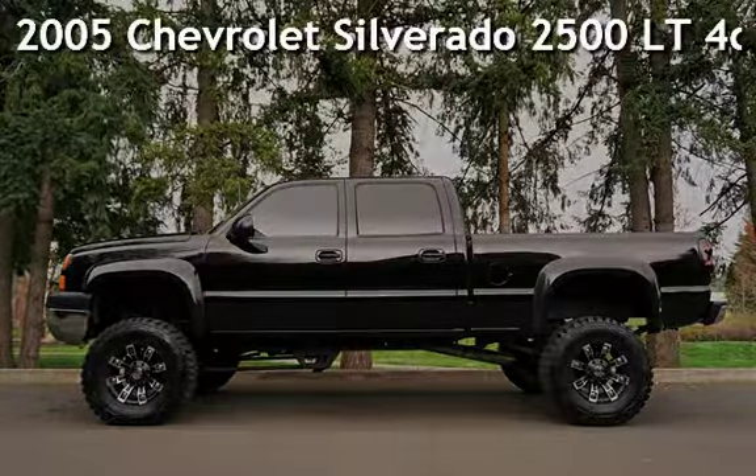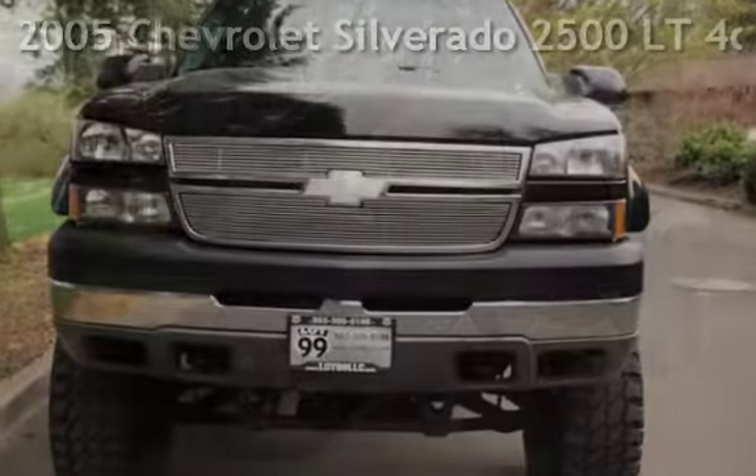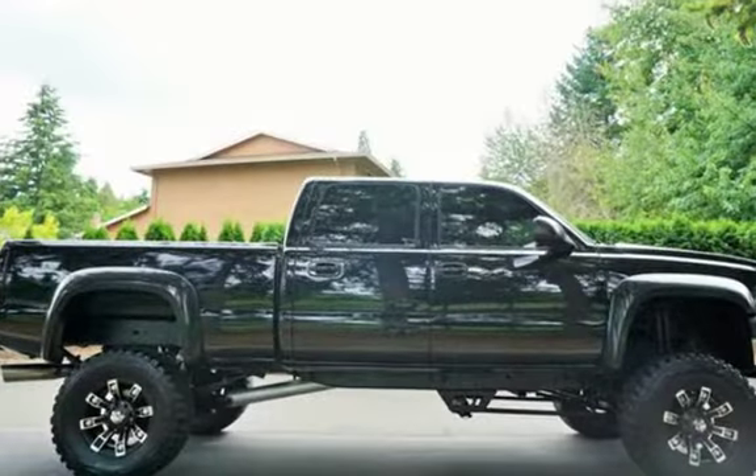Check out this pre-owned 2005 Chevrolet Silverado 2500LT. This vehicle qualifies for the Carfax Buy-Back Guarantee. Ask to see the free Carfax Vehicle History Report.